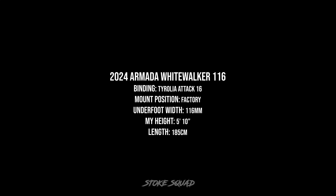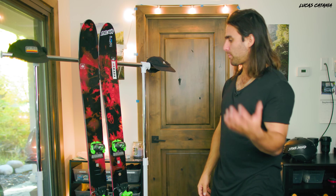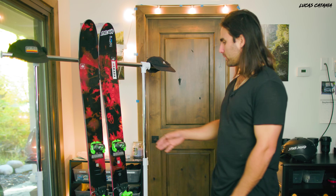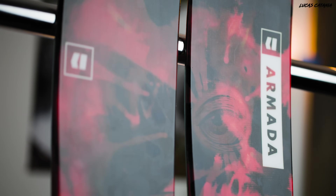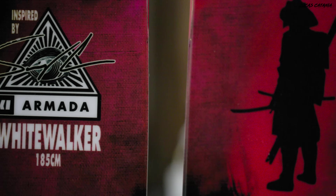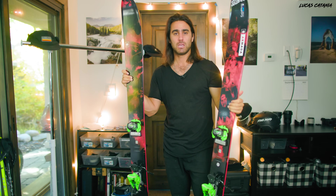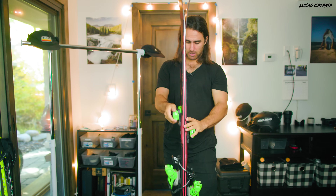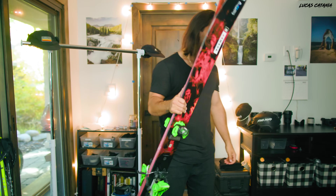Coming into my only new pair of skis for this season: the 2024 Armada White Walker 116 underfoot, 185cm, with my old Tyrolia Attack 16 bindings from my previous JJ - I dismounted the Stoke Kings to save some money. I got these to compare them to the JJ. It is a totally different ski - way lighter with a different core and geometry. With very little camber underneath the foot compared to the JJ, this is going to be much more of a dedicated powder ski.